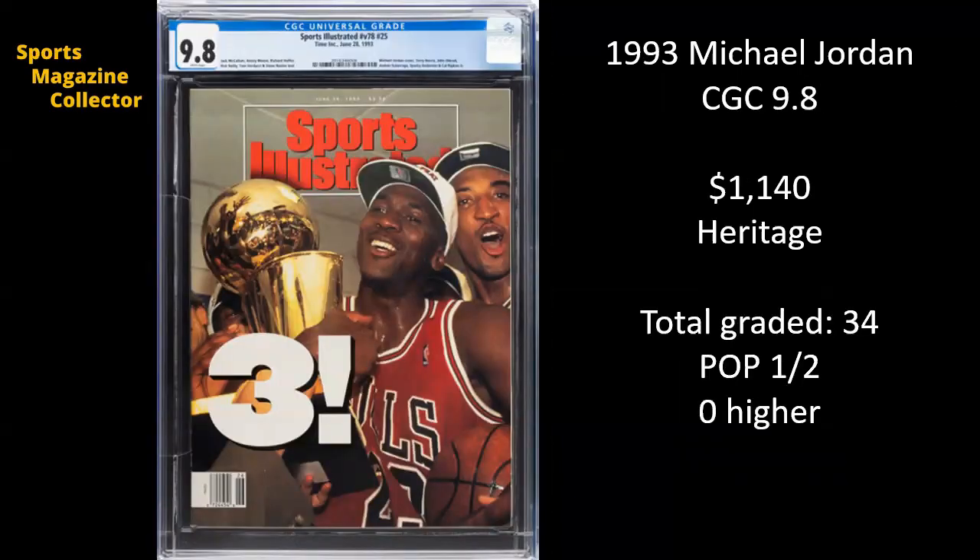Next up, Michael Jordan again. This is from 1993, and this is a CGC 9.8. This was after Michael and the Bulls won their third championship to wrap up their first three-peat, shortly before Michael retired for the first time and went to play baseball. Anytime you have a 9.8 of a Michael Jordan, that's going to carry value. So that's why this went for $1,140. There have been 34 copies of this issue graded, and it is one of only two 9.8s currently in existence.